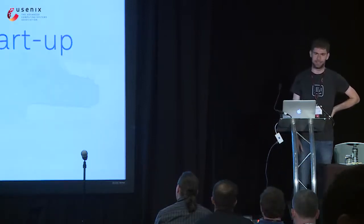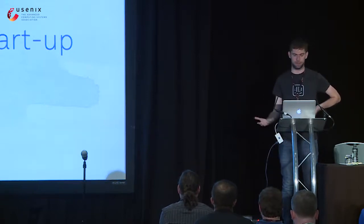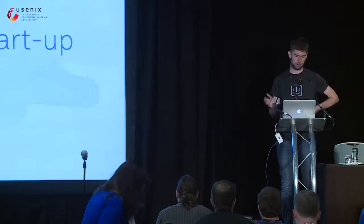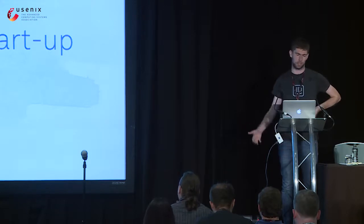So what does SRE mean in a start-up? In a start-up, you typically do one thing. And so ideas that work well elsewhere, like error budgets, just don't make sense. So this talk goes through some things I've learned about the differences I've noticed working in a start-up adopting SRE compared to working in a larger organization.